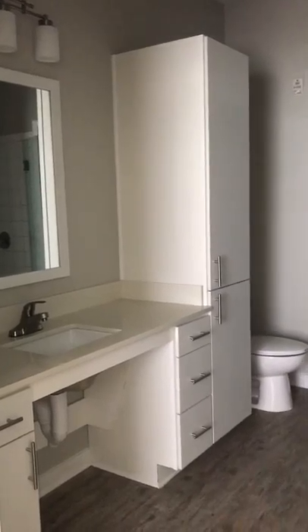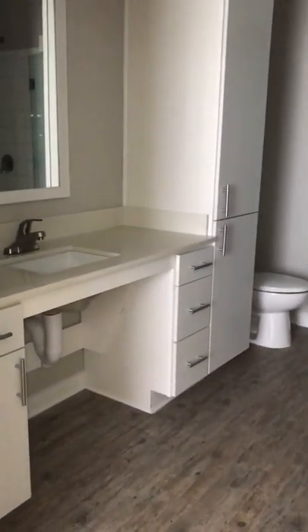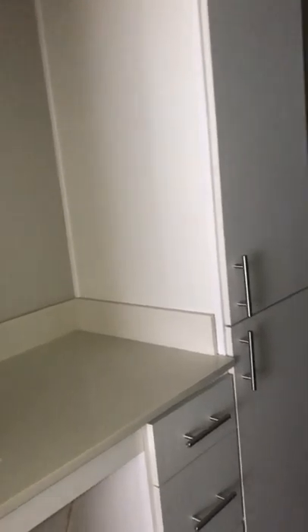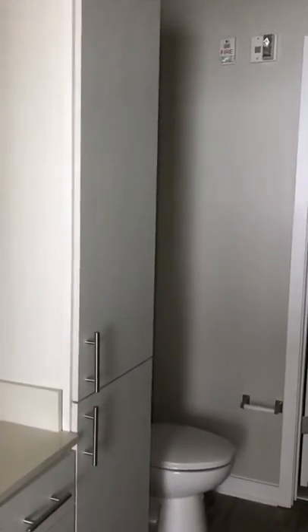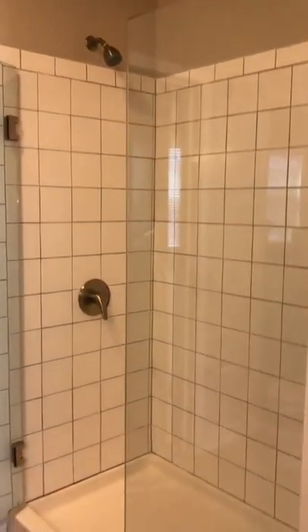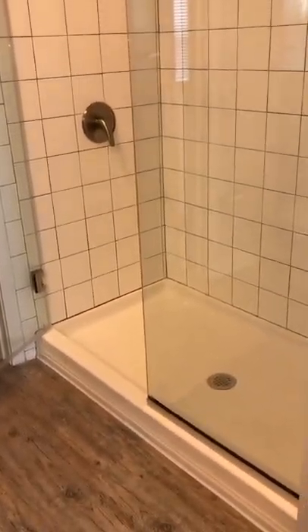And then your master bath — plenty of storage along with room to accommodate the wheelchair. You've got a nice linen closet. Wanted to turn on the light so you can see. But most of all, here's the shower I promised you. It does have a little bit of a lip there, but it's a stand-up shower.